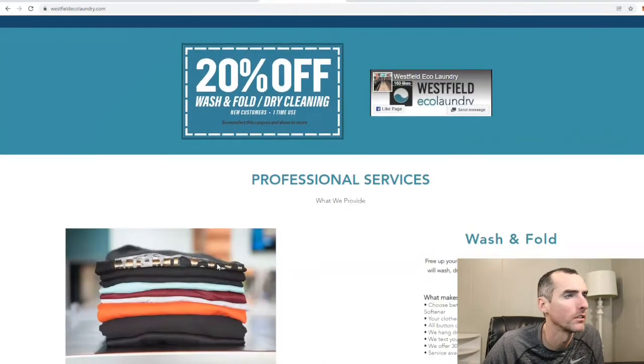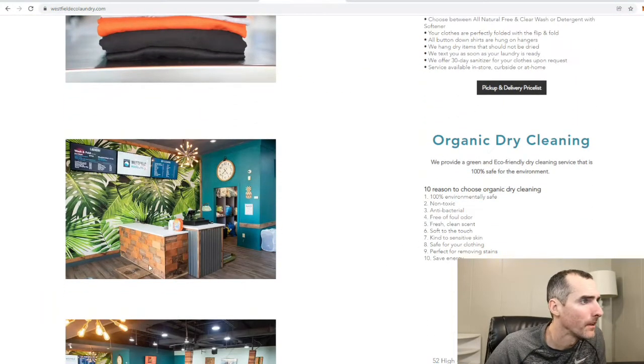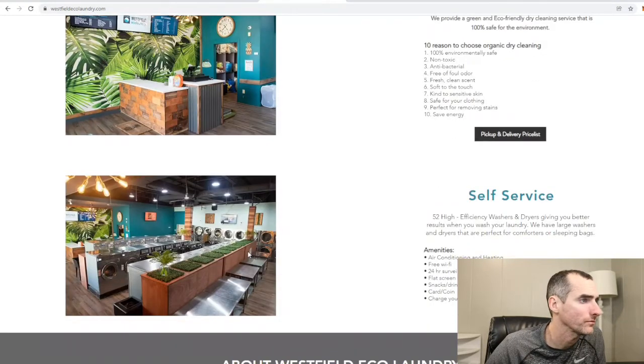160 likes on Facebook. They do wash and fold, organic dry cleaning. I like their setup — they got three TVs, a sweet backsplash. I think their counter could be a little bit better. Looks like they got a scale right here. Not a big place — looks like about maybe 1,500 square feet. 52 machines, air conditioning, Wi-Fi, flat-screen TVs, card and coin, phone chargers, and stainless steel tables.